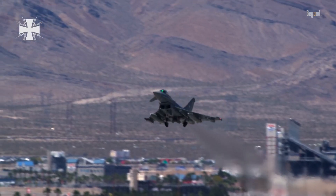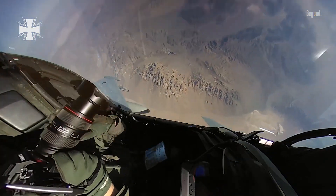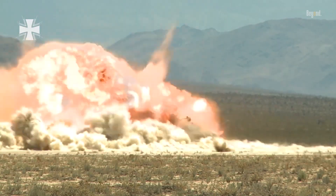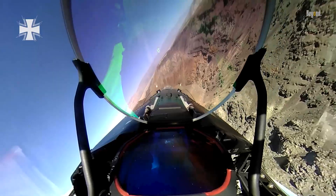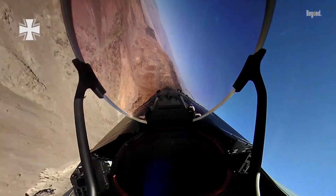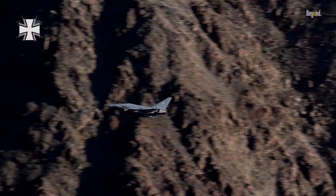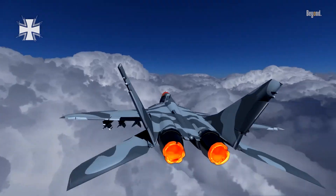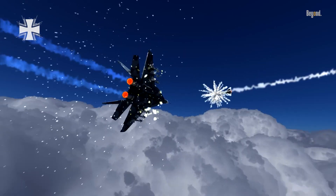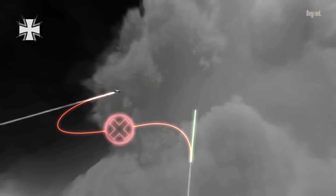The aircraft has also seen combat action, participating in operations over Libya in 2011, and in the ongoing campaign against ISIS in Iraq and Syria. One particularly notable incident occurred in 2017, when a Royal Air Force Typhoon operating over Syria successfully shot down a Syrian government Su-22 fighter that was threatening US-backed forces, marking the RAF's first air-to-air kill since the Falklands War in 1982.